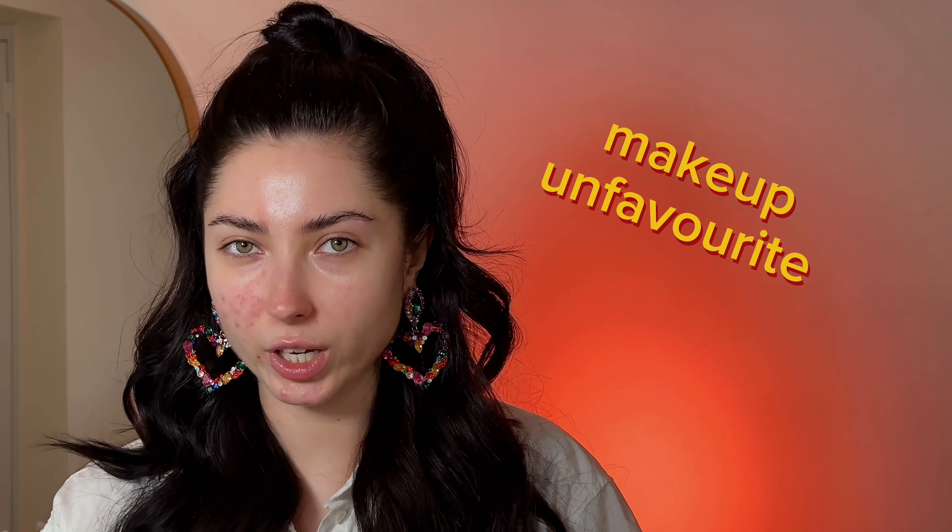Today I want to show you makeup using my least favorite products — the ones I hate and will never buy again. I already made this hairstyle by myself.